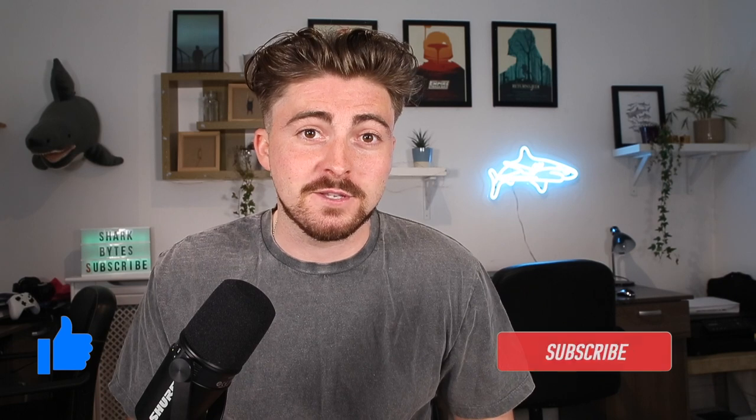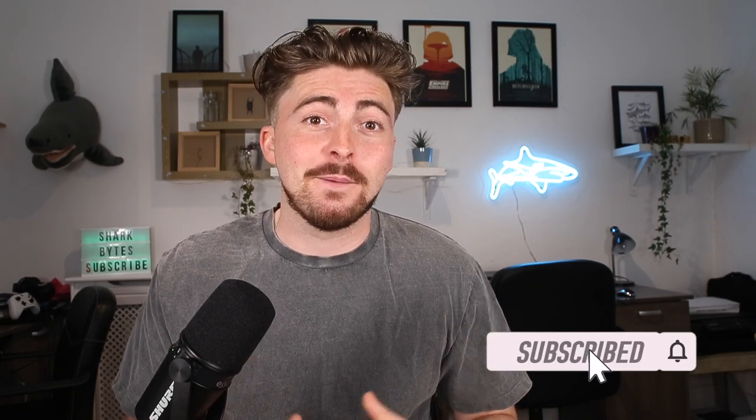And as always, if you enjoyed this video, please do give it a like, and don't forget to subscribe to the Shark Bites channel below, where you can stay up to date with all of our latest videos. Until then, see you next time.